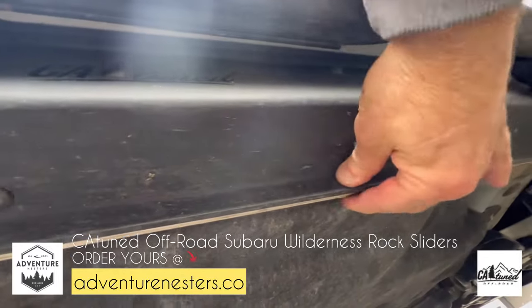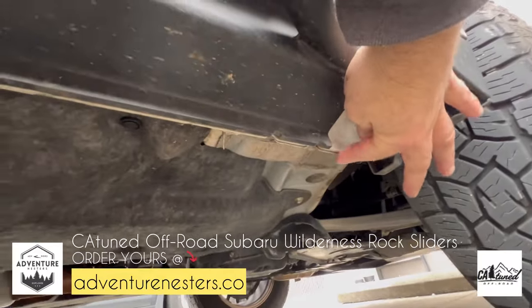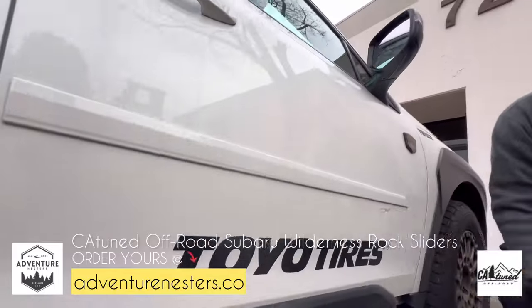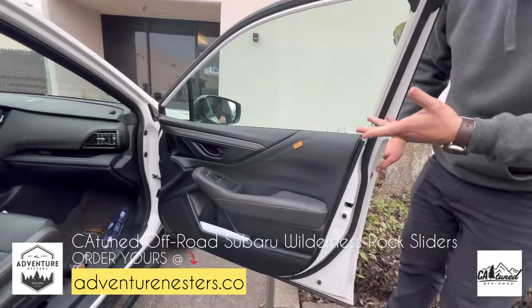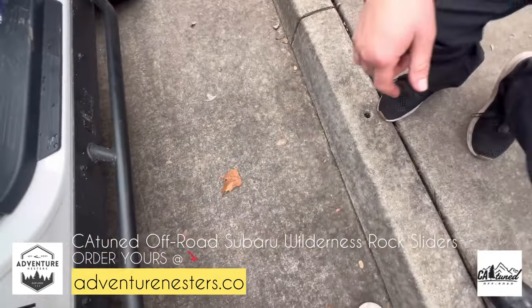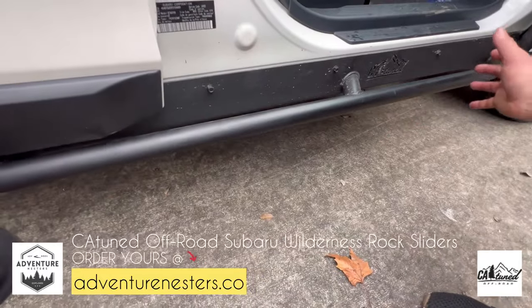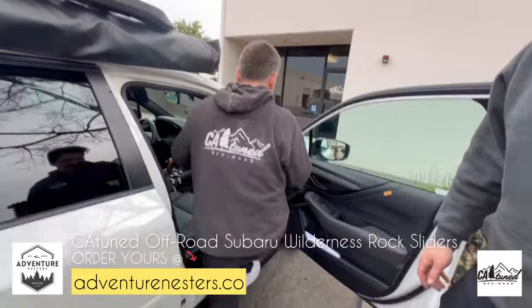What he means by the pinch weld — some people call it a pinch seam — it's right here, and this protects it. That's pretty unique. You can see how it looks with the door. When you go to install this, are all the holes factory? Yes — no drilling necessary. When you pop your plastic off you'll see holes. They supply the rivnuts and the tools to install — you install them by hand, bolt this on, and that's it.